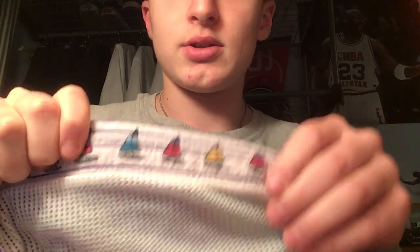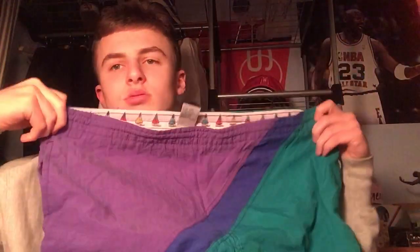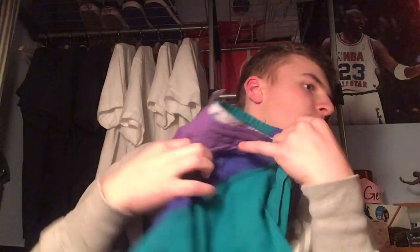My favorites are the vintage '90s swim shorts — different colors, pretty cool. You can see the sailboats around the line. Fire. Now we're going to get on to the jackets — I have two of them but they're pretty puffy.